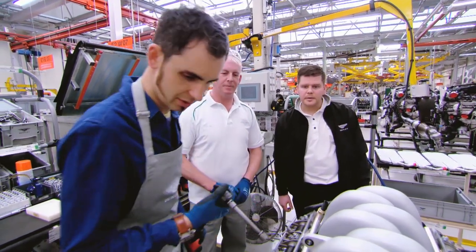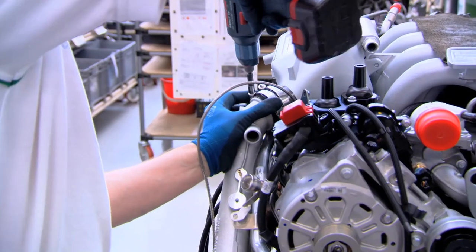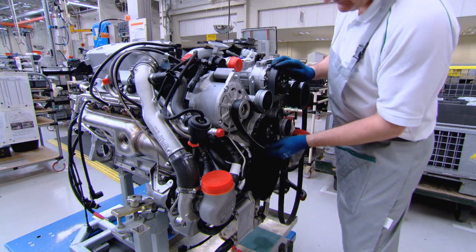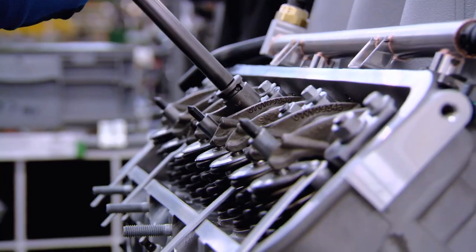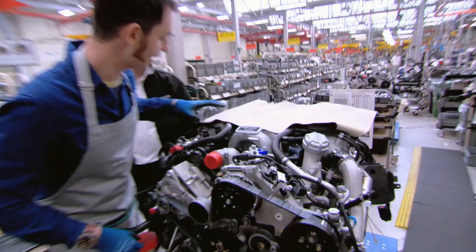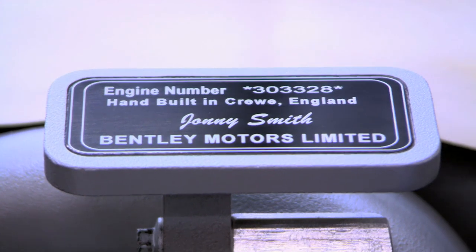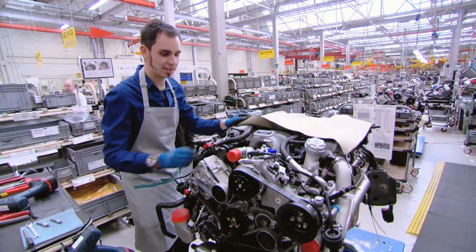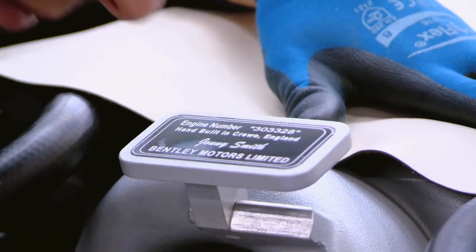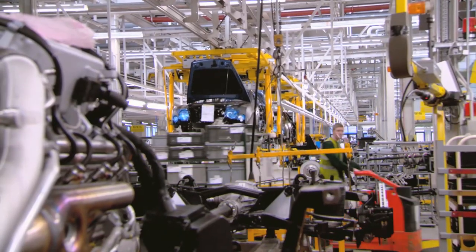Once ancillaries such as the starter motor and the exhaust manifold have been fitted, the auxiliary belt is installed. Each Bentley engine is garnished with a plaque featuring the name of its creator. 'Wow, look at that — if you're going to have your name on an engine, it might as well be a fully hand-built V8.'